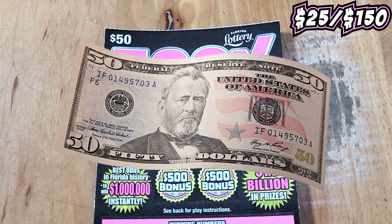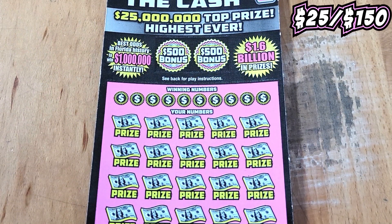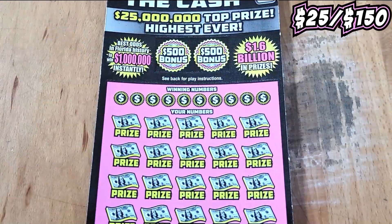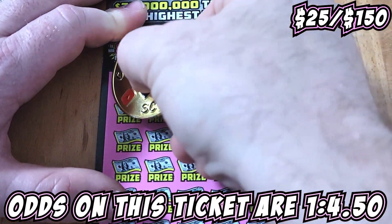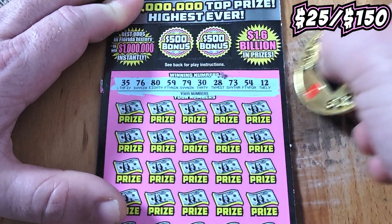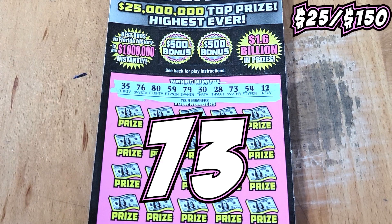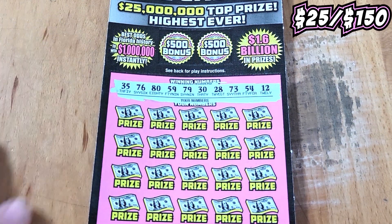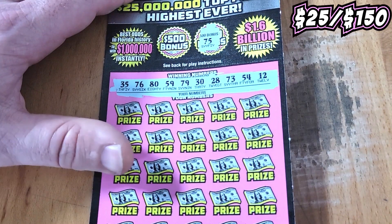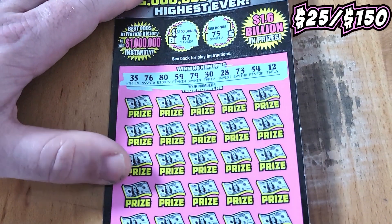Alright, we're going to be raising the stakes to the $50 — 500x the cash. Starting out with ticket 25, trying to stay alive. On this ticket we're looking for matches, multipliers, money bags, or a $500 bonus. We're going to be looking for $35, $76, $80, $59, $79, $30, $28, $73, $54, or a $12. Let's see if we can get a $500 bonus right off the bat — looking for a $54. Just a $75, one off from our $76 — $67 on this side. We don't have it; the $76 reversed on us.